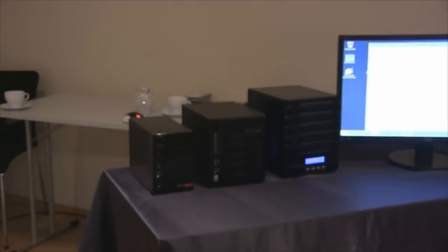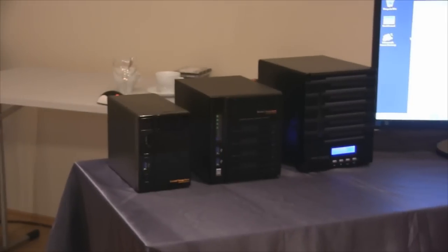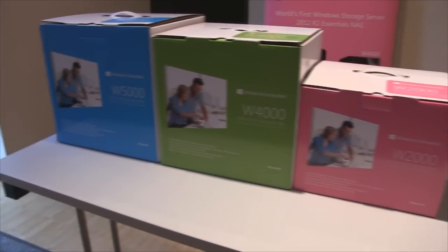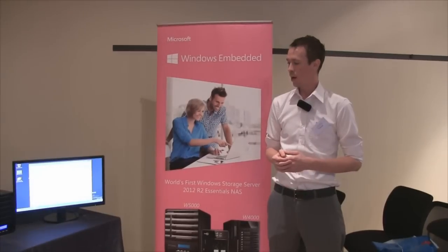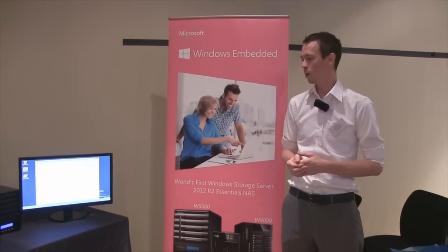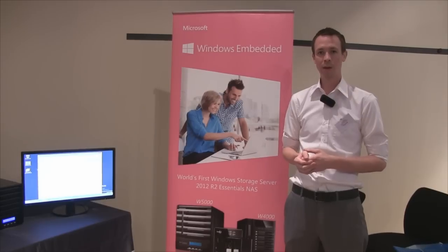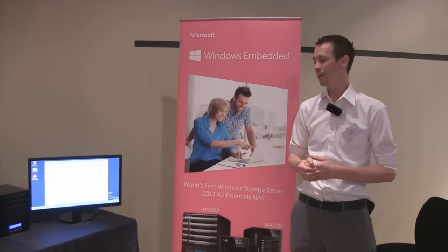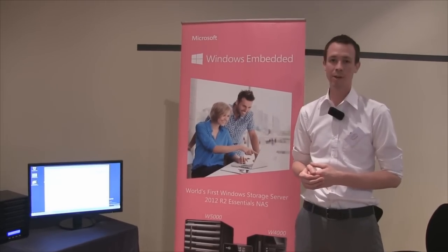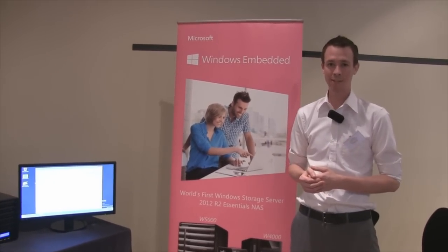All of these units come pre-installed with the Windows Storage Server 2012 R2 Essentials software. This is pre-installed on SSD for the W2000 and W4000, and SSHD for the W5000. The W5000 has a capacity of 500GB for the SSHD, and the two and four bay models come with 60GB of SSD capacity.